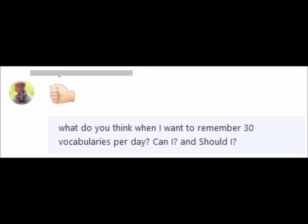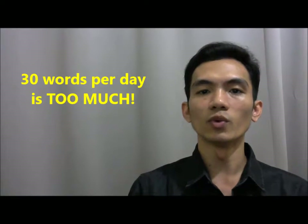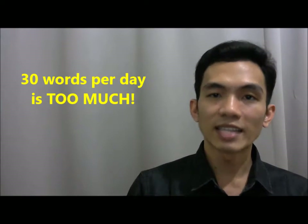Then my student sent me another message. He said he wants to learn 30 words per day — he wants to try it. 30 words per day? That is too much. I don't advise it. You shouldn't try it. That will take too much mental energy, it will get you frustrated in the long run, and it won't give you your desired results.